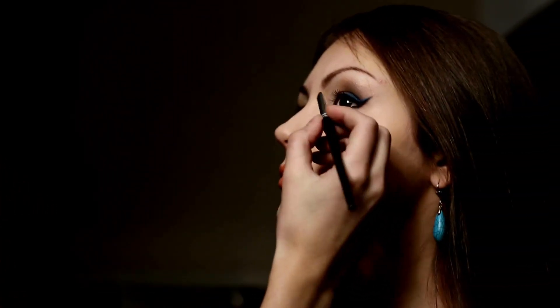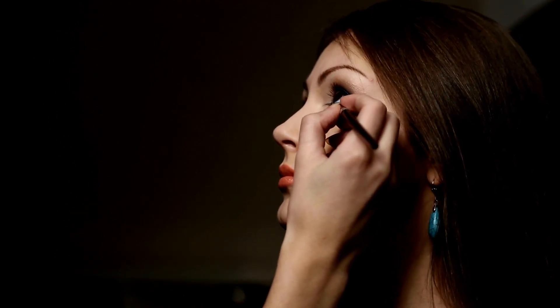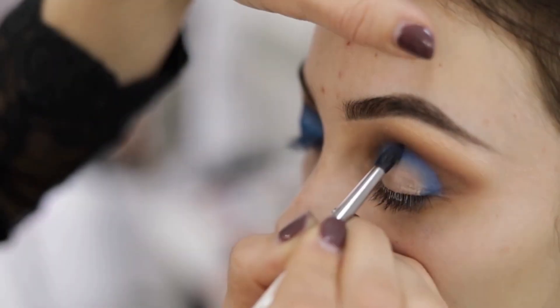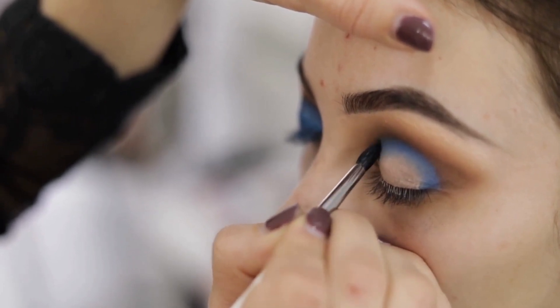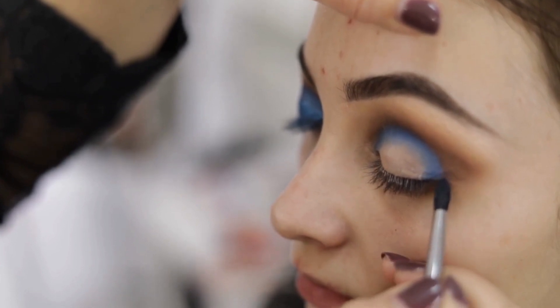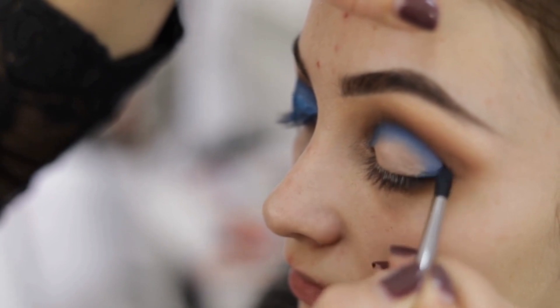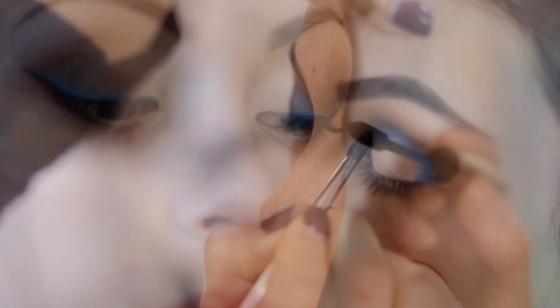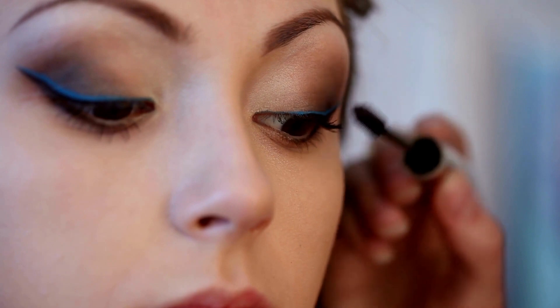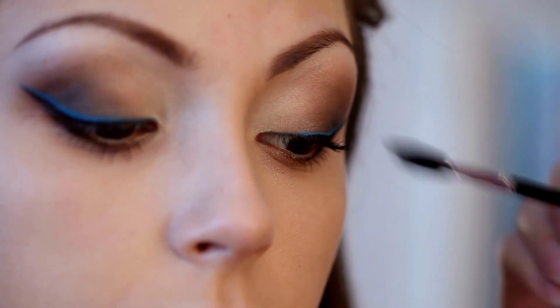The right glasses can enhance your makeup and complement your features. When choosing frames, consider the following tips. Choose frames that complement your face shape and highlight your best features. Consider the color of the frames, as it can impact how your makeup looks against your skin tone. Choose frames with thinner arms to avoid creating an extra shadow around your eyes. However, some frames can be challenging — for instance, thick frames can make your eyes look smaller, and cat-eye frames can accentuate dark circles. So avoid these frames if you prefer a brighter, wider-eyed look.